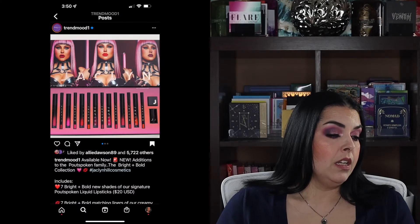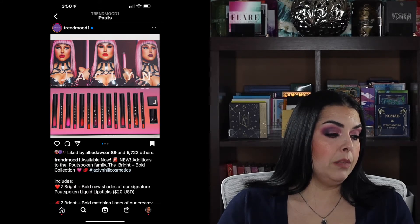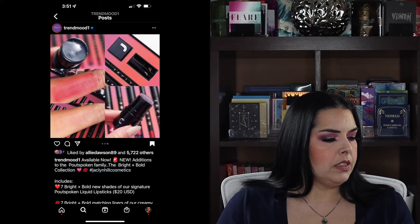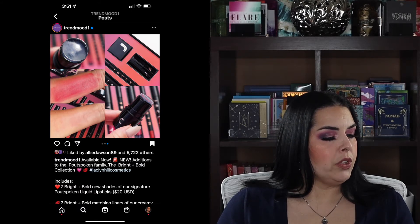Next up, it looks like available now are new additions to Jaclyn Hill's Pout Spoken family — she's expanding the line with brighter colors, reds, and oranges. There's also a nourishing lipstick remover, which I'm actually more interested in than the lipsticks. I don't need any more lipsticks and none of these shades are really calling to me, so these are a pass. I haven't tried her Pout Spoken lipsticks but I don't need any more liquid lipsticks right now.